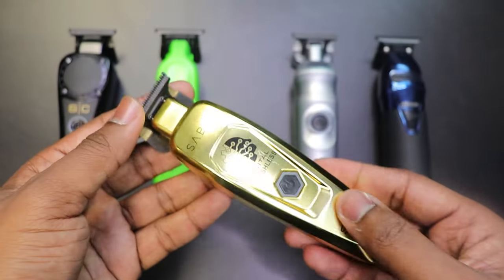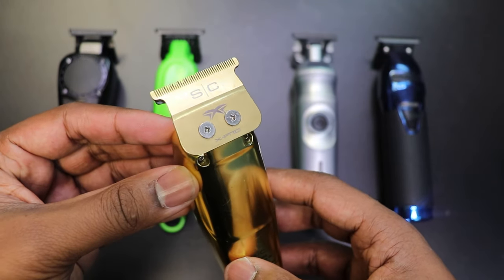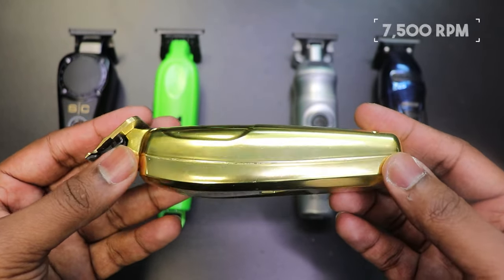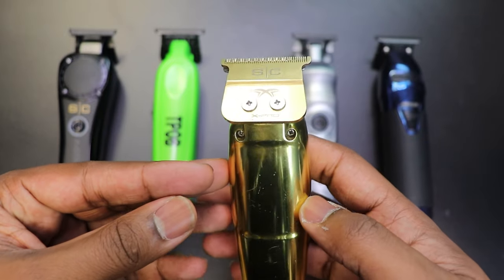Number two is the Saber Trimmer. I have the gold version — they do have a black version, wish I had the black one, but they both perform the same way. It comes with the X1 blade, 7,500 RPMs, four-hour runtime, and a charging dock. It does everything you need it to do. It is lightweight, so if you like something lighter this is the trimmer for you. It's quiet, can't go wrong with it. Prices are dropping a bit because of a newer trimmer that just came out, but to me this is number two — I love this trimmer.